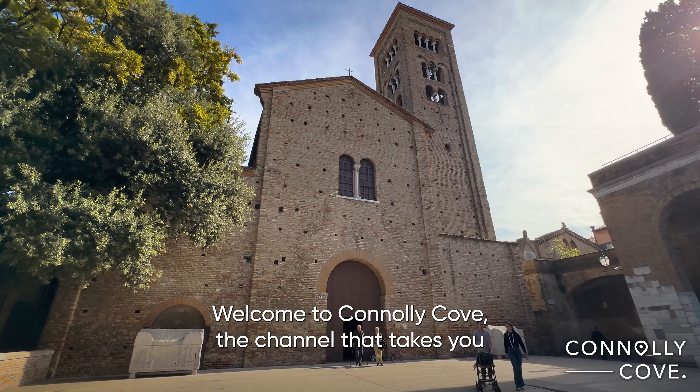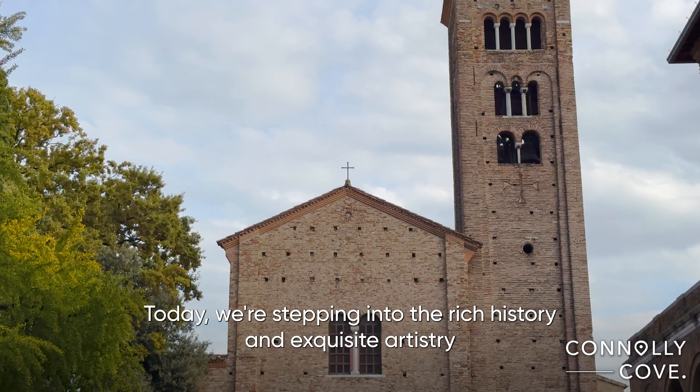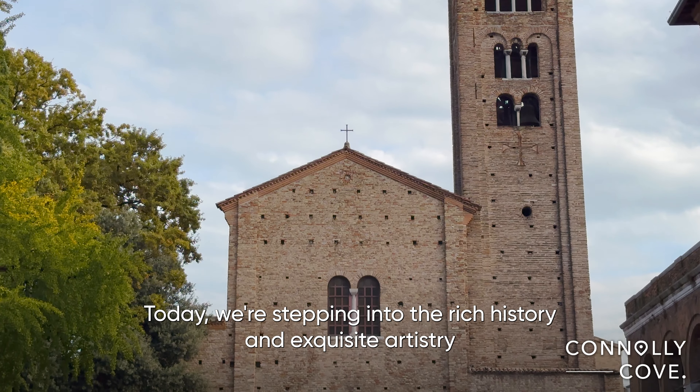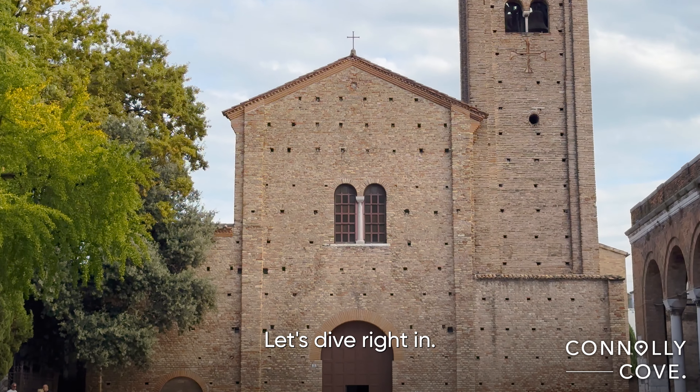Welcome to Connolly Cove, the channel that takes you on a journey to explore the hidden gems around the world. Today, we're stepping into the rich history and exquisite artistry of San Francesco Cathedral in Ravenna, Italy. Let's dive right in.